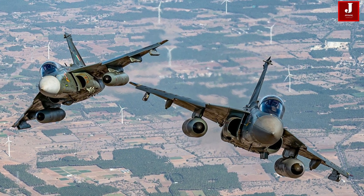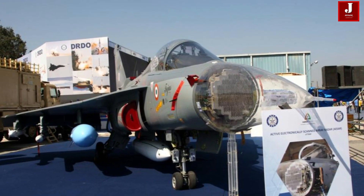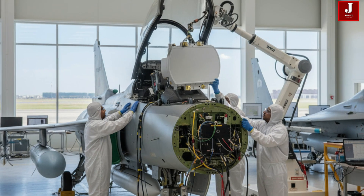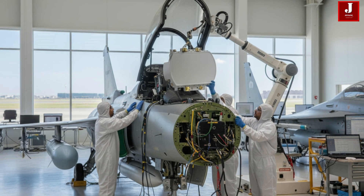The milestone timeline is clear: by 2025, initial Tejas Mark IA jets will be combat ready with Israeli radars; by 2026, serial production of Tejas with the Uttam radar begins; and by 2030, the entire Tejas fleet, including Mark II, is expected to operate with the indigenous radar.